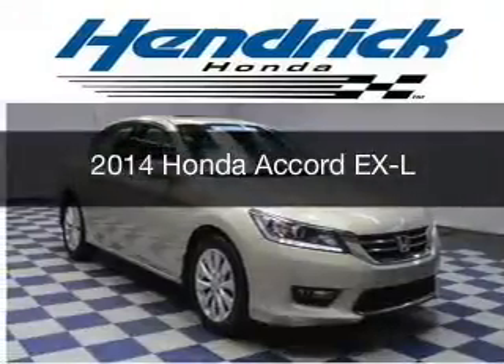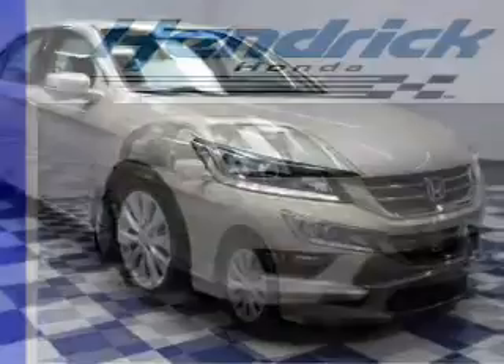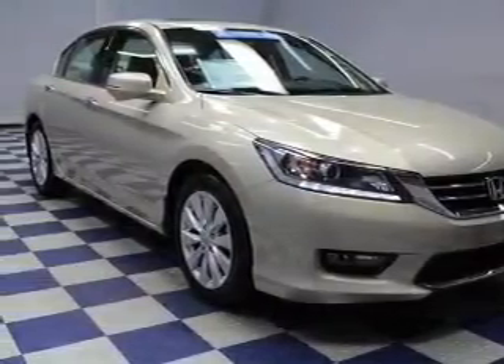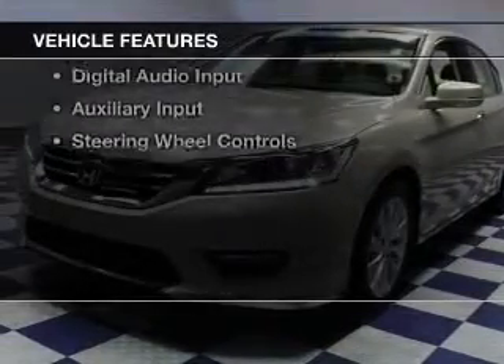This is a certified pre-owned 2014 Honda Accord. It's powered by front-wheel drive, a 3.5-liter, six-cylinder engine, and a six-speed automatic transmission. The features include a power sunroof,